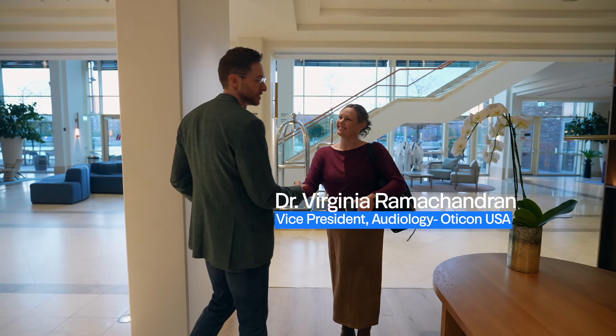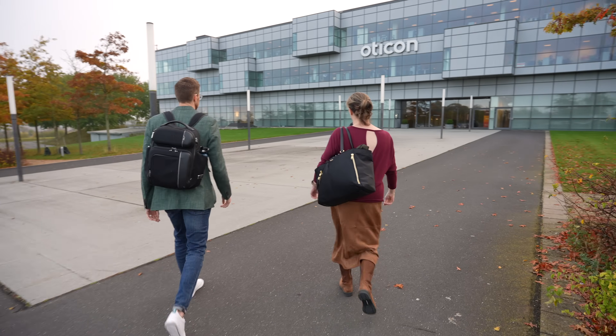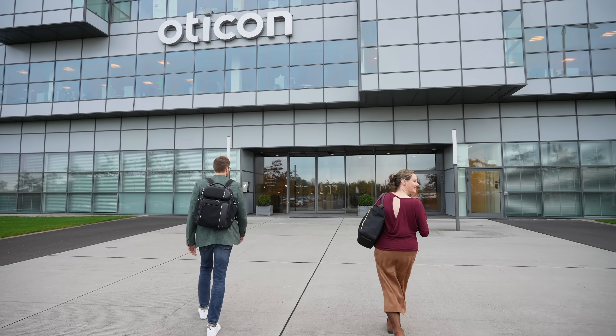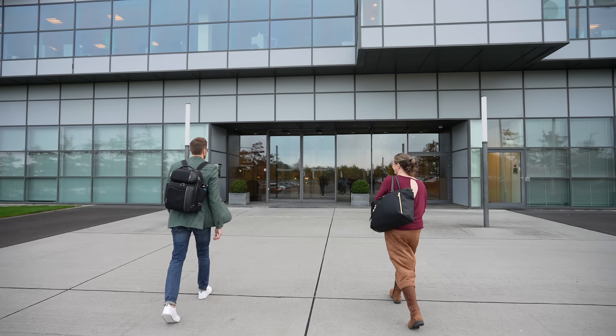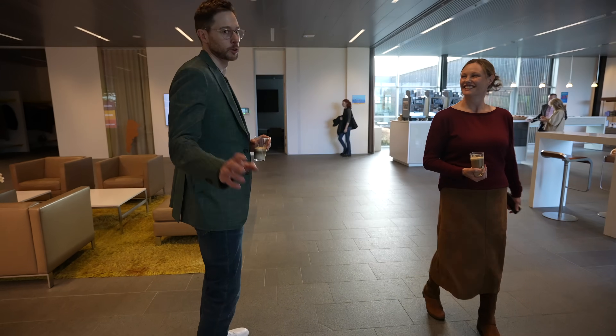When we arrived in Denmark, I met up with Dr. Virginia Ramachandran, VP of Audiology at Oticon USA, and headed over to Oticon's headquarters on the outskirts of Copenhagen. And despite my expectations that it would be raining the entire trip, it ended up being a pretty beautiful day. We kicked everything off by grabbing some coffee to fight off the jet lag and getting a quick tour of the facility with Karina Nielsen.